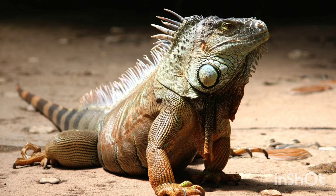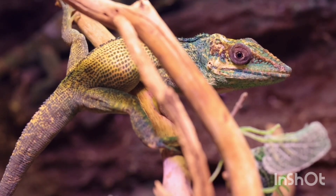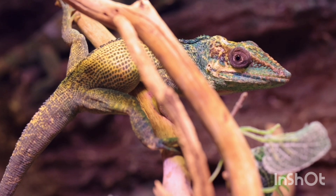Diet and Feeding Habits: Most iguanas are herbivores, meaning they are plant eaters. They eat leaves, flowers, fruits, and vegetables. Some species may eat small insects or eggs, but this is rare. Iguanas need a diet rich in calcium to keep their bones strong.